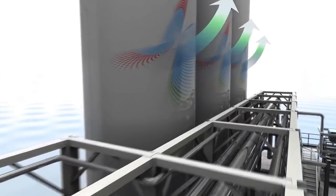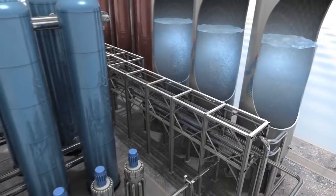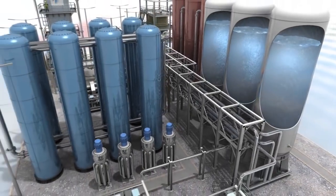The liquefied air is then stored in insulated tanks at low pressure. These tanks are readily available from the industrial gases industry, or at very large scale, the LNG sector.